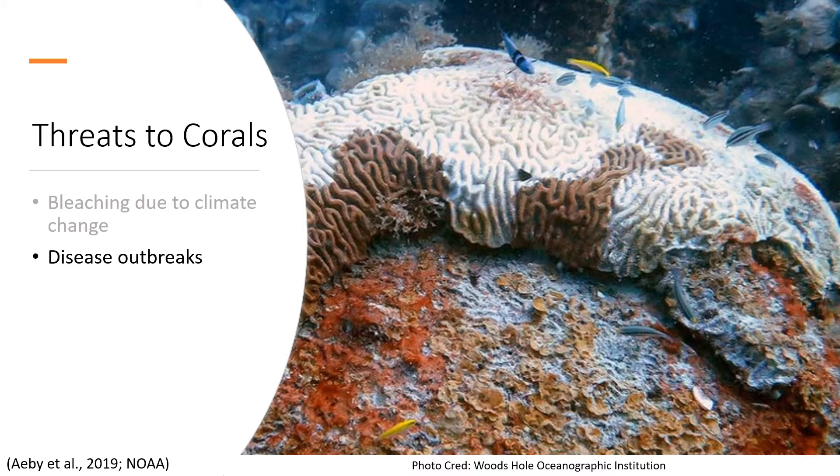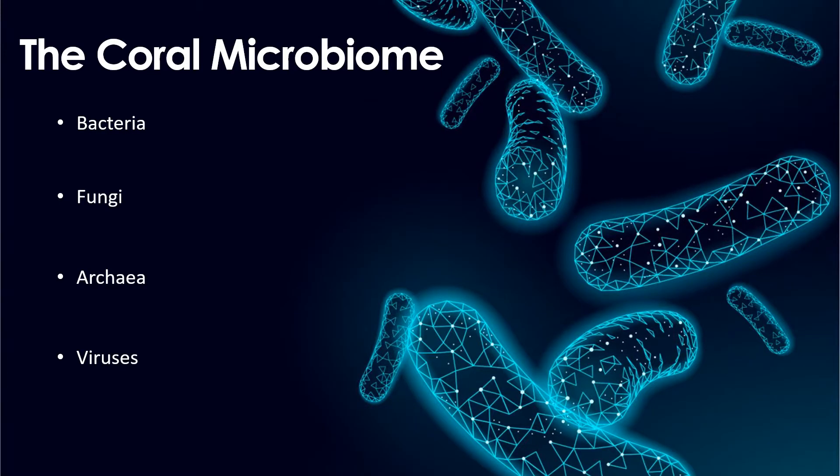Understanding how diseases like this spread and what effect they have on the coral is an important step in attempting to maintain healthy coral reefs for our society in the future. The coral microbiome has been a point of focus for several researchers because these microorganisms can each play a role in the way the coral functions. Therefore, many studies have looked at how the microbiome differs between diseased and healthy corals.